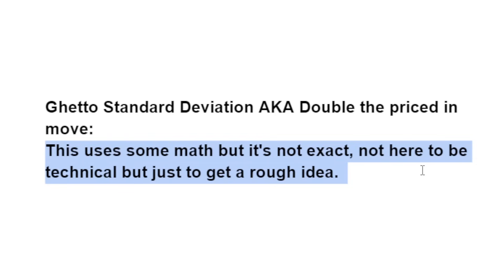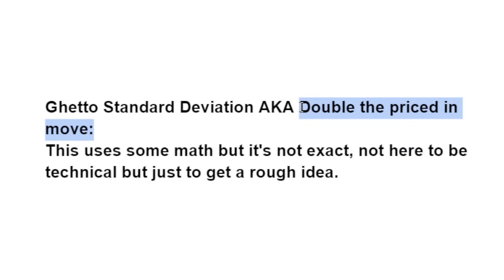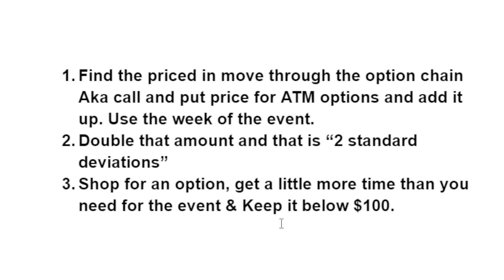A lot of people like to get into the nitty-gritty — if that's you, adapt this into your strategy and make it all the more effective. For simplicity, it is just the ghetto standard deviation, and what we are looking for is a two standard deviation move. The first step is finding the priced-in move on the option chain: you take the call and put price of the at-the-money options and add them up. That is literally one standard deviation — the market makers are pricing this in and telling you where they expect the stock to move.